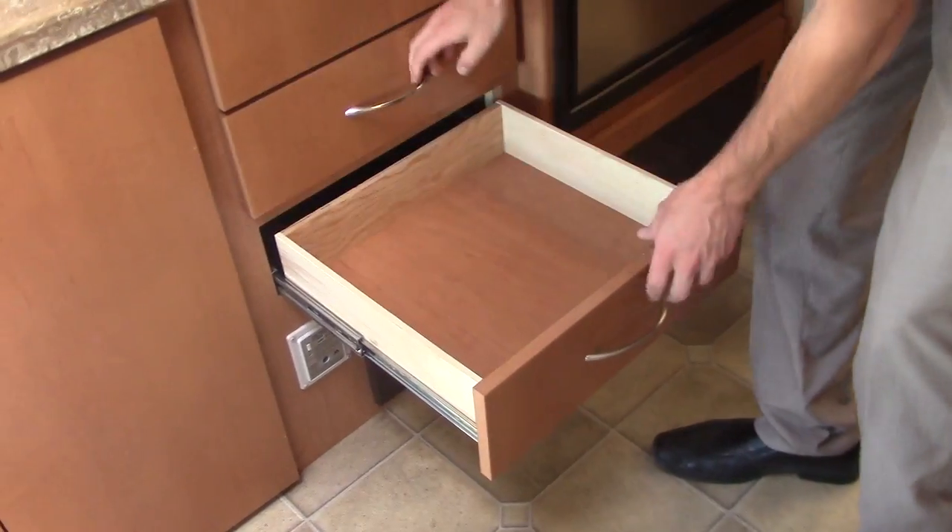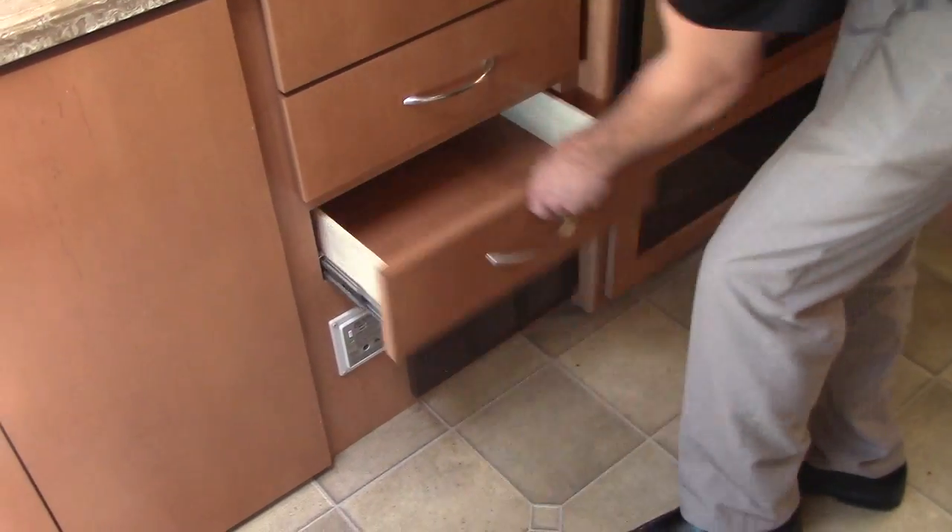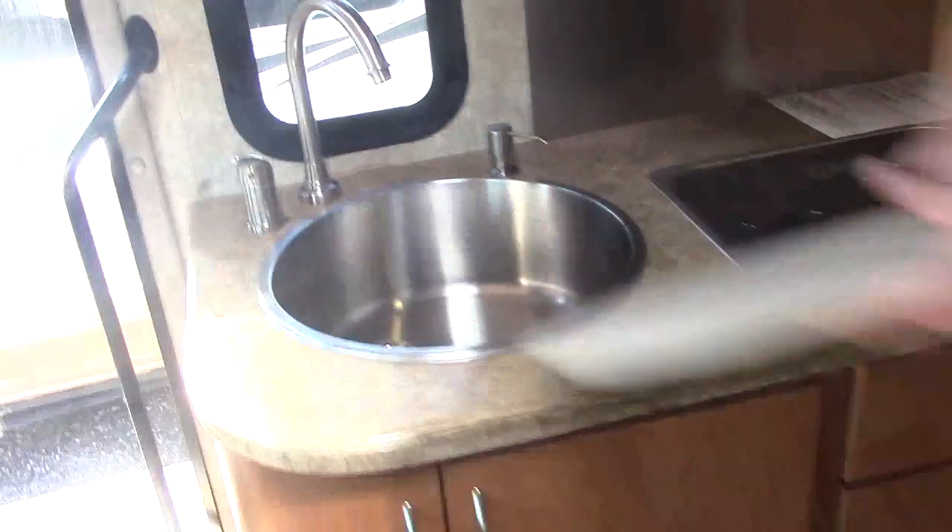You'll notice all your drawers are metal roller glides. They're full extension, real wood, easy to get to, and there's a nice deep sink.